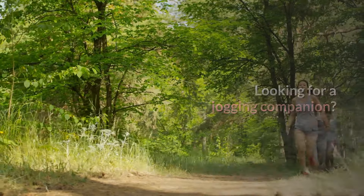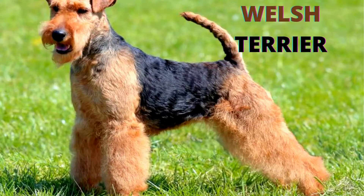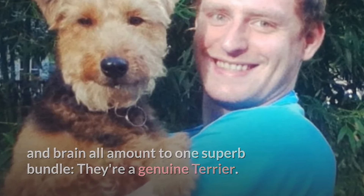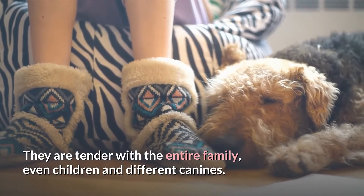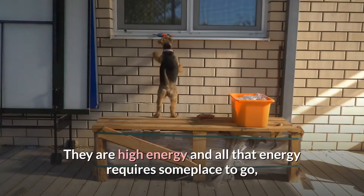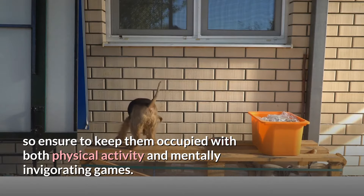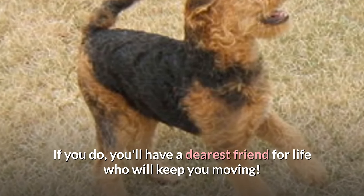Looking for a jogging companion? If so, an Airedale fits the criteria. The Welsh's bliss, demeanor, and brain all amount to one superb bundle. They are a genuine Terrier and will be close companions with pretty much anyone. They are tender with the entire family, even children and different canines. They are high energy and all that energy requires someplace to go, so ensure to keep them occupied with both physical activity and mental stimulation. If you do, you'll have a dearest friend for life who will keep you moving.